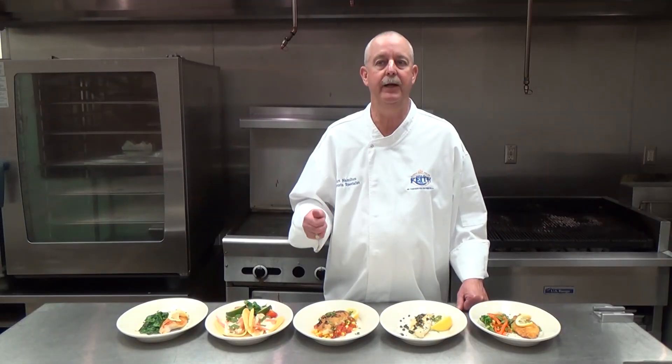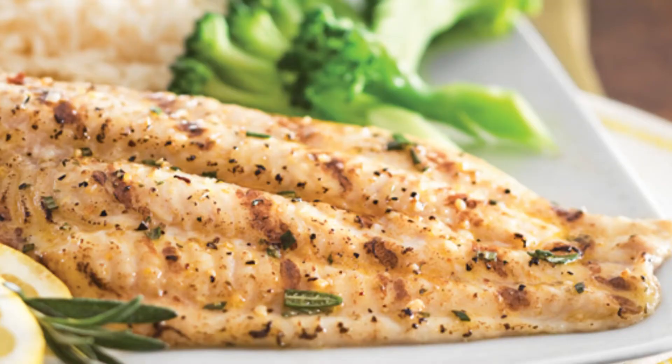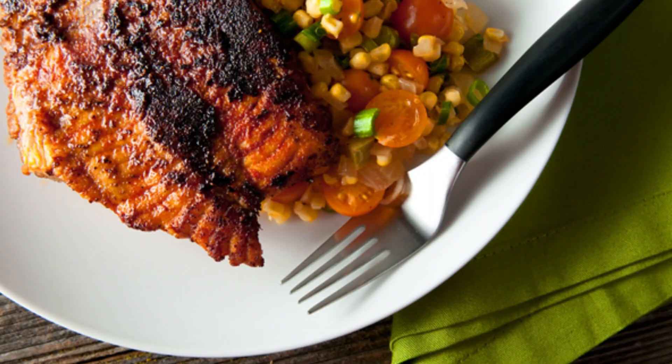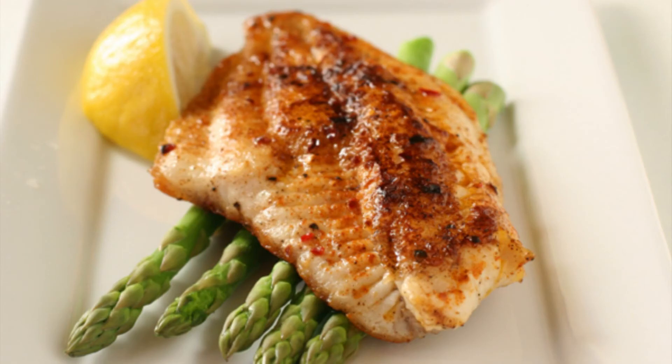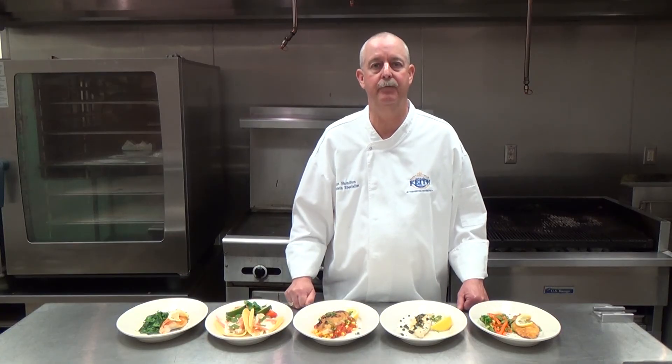Remember, catfish is versatile, affordable, responsible, healthy, and sustainable. It has a versatile mild flavor, a firm texture, and exceptional quality year-round. Thank you, and enjoy your U.S. farm-raised catfish.